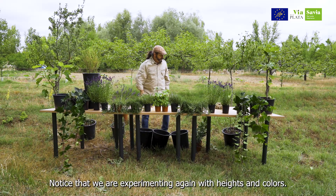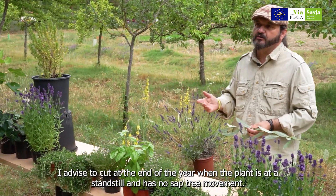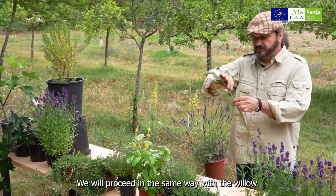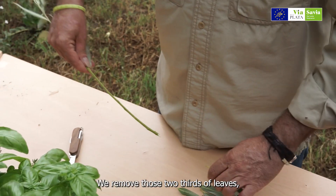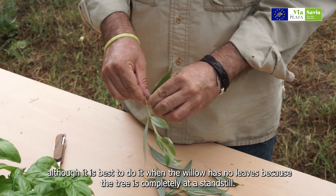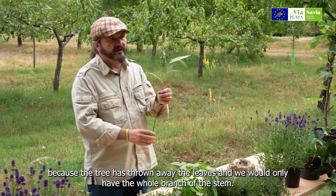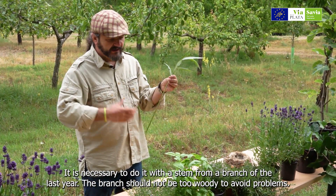Fijaros que vamos jugando de nuevo con las alturas y los colores. Os aconsejo esquejar a finales del año cuando la planta está parada, cuando no tiene movimiento de savia; un mes adecuado es noviembre, aunque también se puede hacer en primeros de marzo, pero es mejor hacerlo en la otoñada. Con el sauce procedemos de la misma manera: vamos a retirar esos dos tercios de hojas, aunque lo mejor es hacerlo cuando el sauce no tiene hojas porque el árbol está completamente parado. Convendría hacerlo en octubre-noviembre, cuando el árbol ha tirado las hojas. Es necesario hacerlo con un tallo de una rama del último año, que no sea demasiado leñosa.